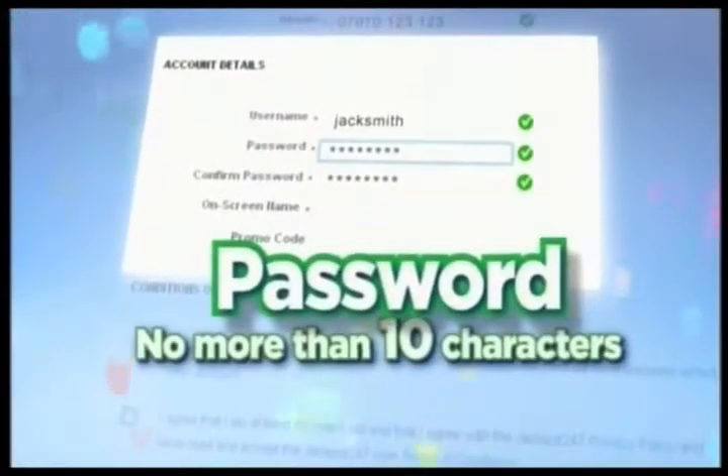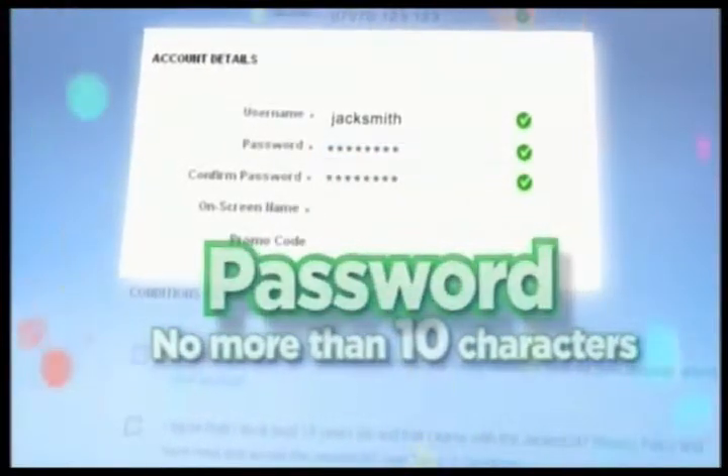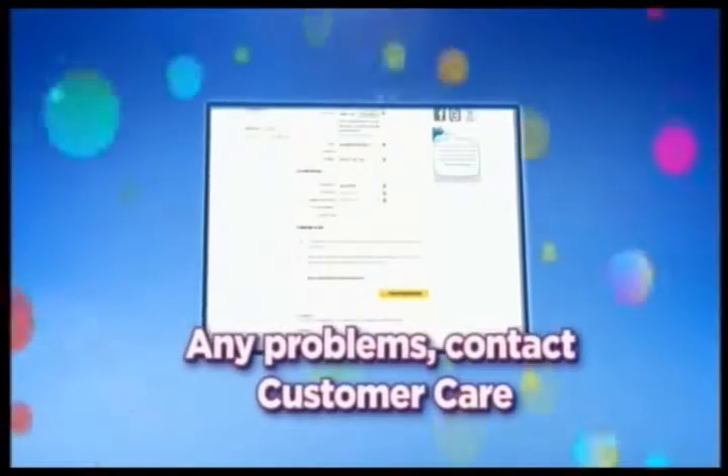Many people enter a password that has 11 characters, and as our system only accepts the first 10, when they try to log in the next day, it won't let them in.